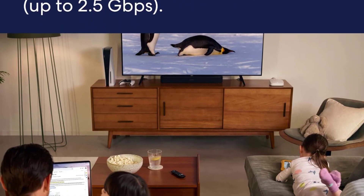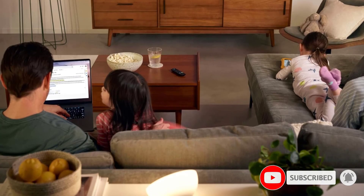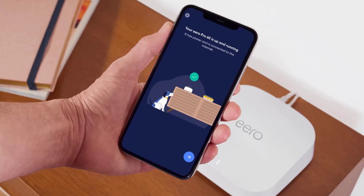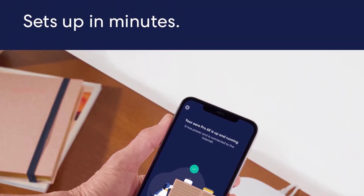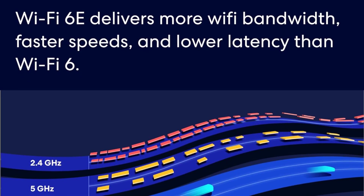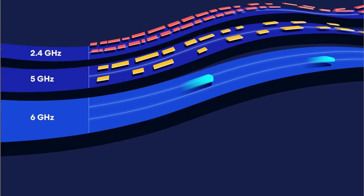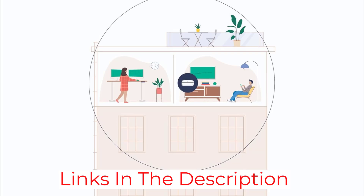This router is also designed to work in a mesh system, so if a standalone router leaves parts of your house with a slow connection, you can buy another access point for better coverage. It has a sleek design and a conveniently small footprint so it won't clash with your decor. Performance-wise, it has great range, and since it's designed to be easily expandable, you can buy additional units if you have a huge home.